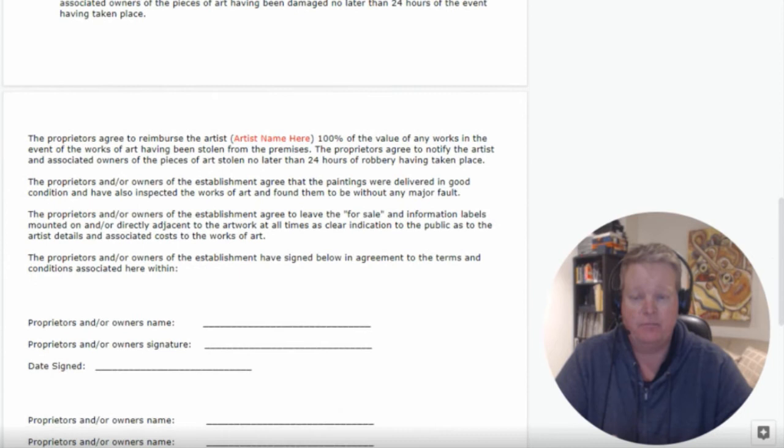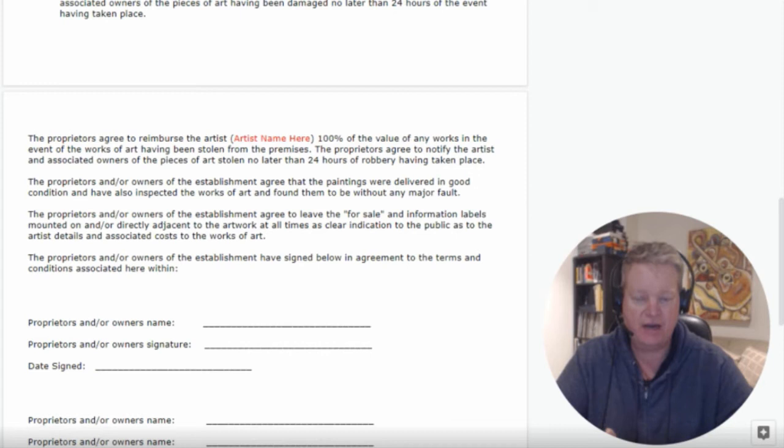The owners agree to notify the artist of any pieces of art having been damaged no later than 24 hours of the event taking place. The owners also agree to reimburse the artist 100% of the value of any works in the event they have been stolen from the premises. In all seriousness, if your art gets stolen, it becomes the responsibility of the owner of the establishment, and they're required to notify you within 24 hours.